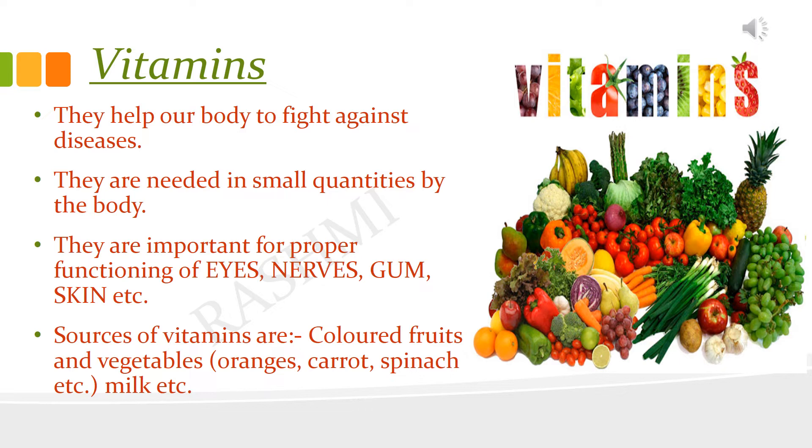Vitamins are nutrients required in very small amounts by the body. They protect us from diseases and help us to fight against diseases, so they are called protective food. Some sources of vitamins and minerals are vegetables, fruits, eggs, milk, etc.